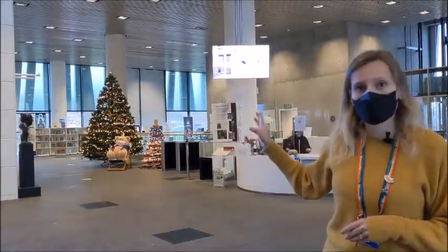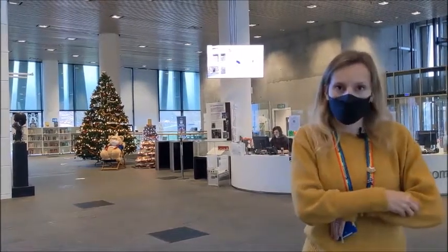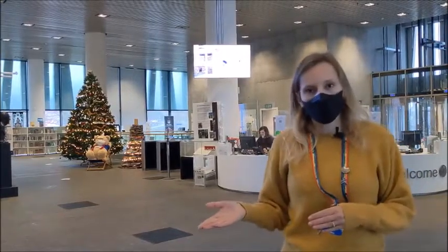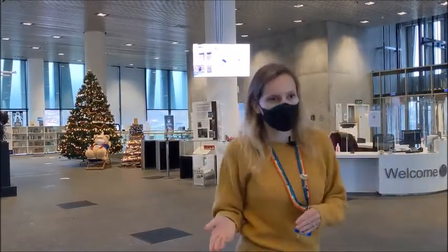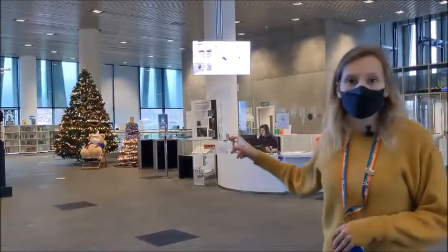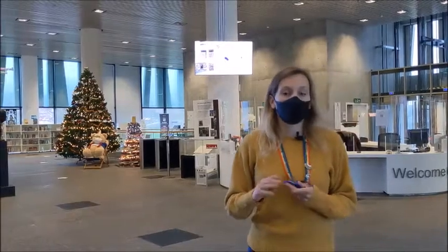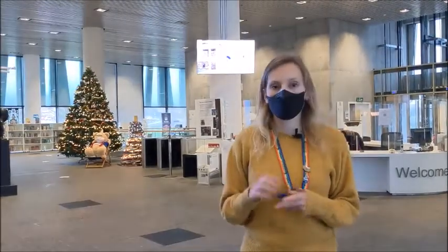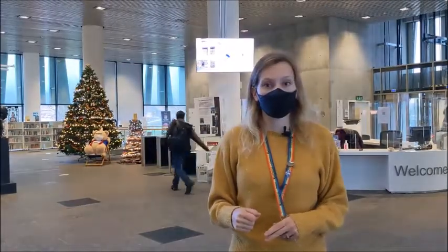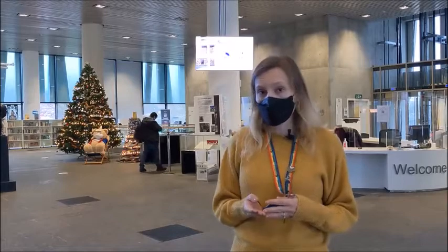Behind the Christmas trees, you've got the IT area. If you ever have issues with your phone or your laptop not connecting to the Wi-Fi properly, or you can't get the Microsoft Office package to work on your computer, you can get that sorted through here.